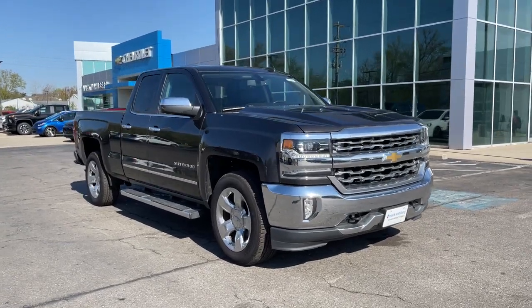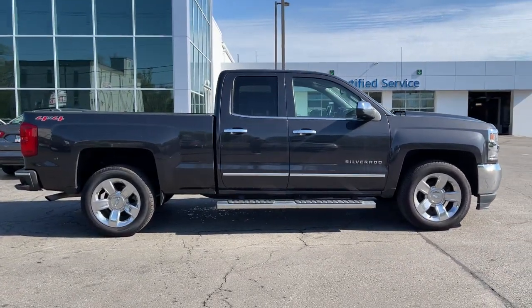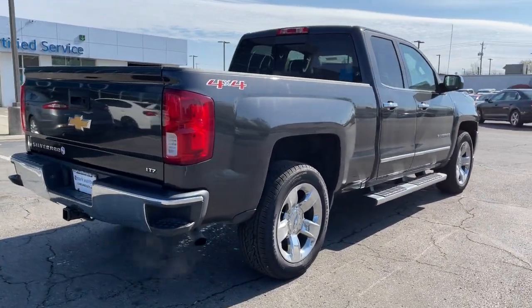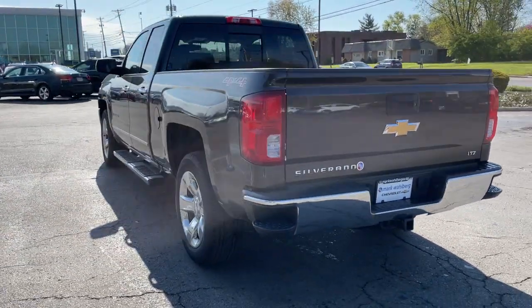Enjoy the view of this 2016 Chevrolet Silverado 1500. With less than 110,000 miles on the odometer, this vehicle provides excellent value. The Chevrolet Silverado 1500 — the full-size pickup that's strong, quiet, and dependable, with the latest technology to keep you connected while you get the job done.